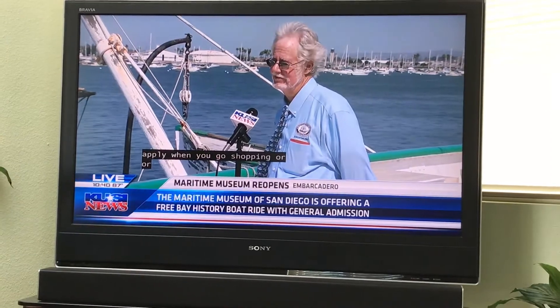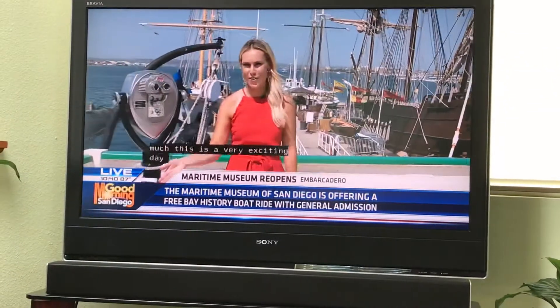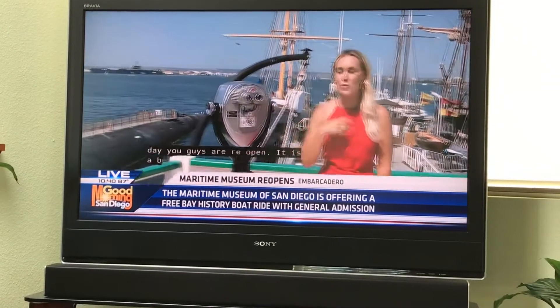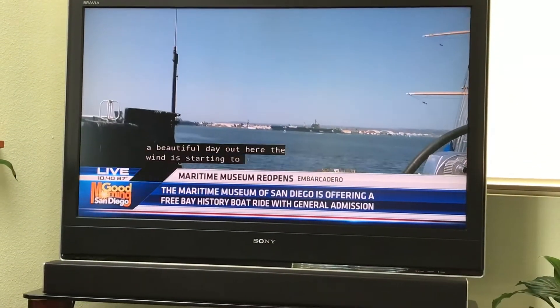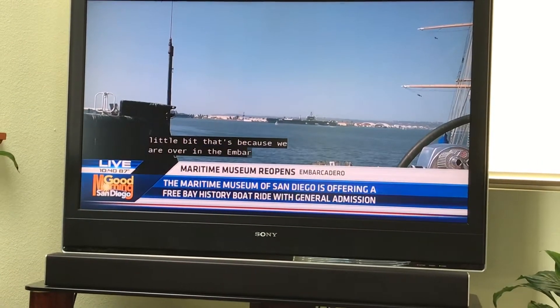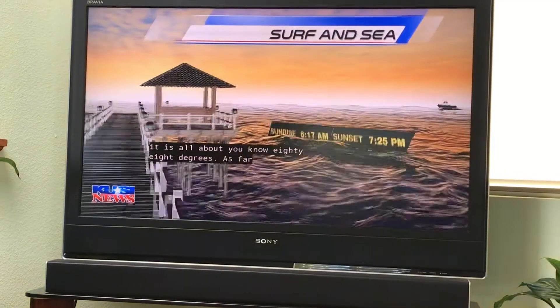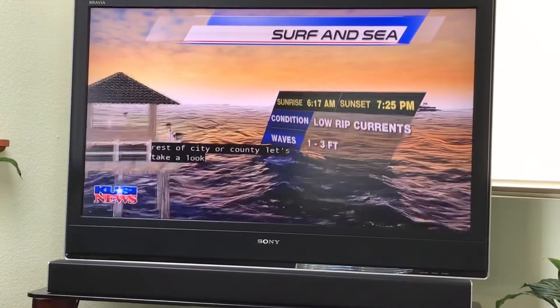Thank you so much. This is a very exciting day — you guys are reopened. It is a beautiful day out here. The wind is starting to pick up a little bit, cooling it down just a little. We are over at the Embarcadero, and it is about 88 degrees, compared to the rest of San Diego County. Let's take a look at the current temperatures along the coast.